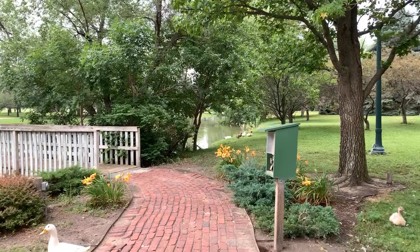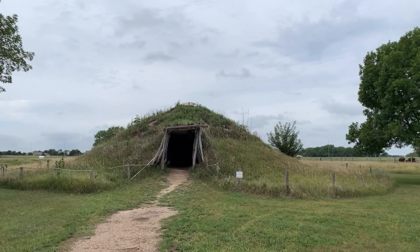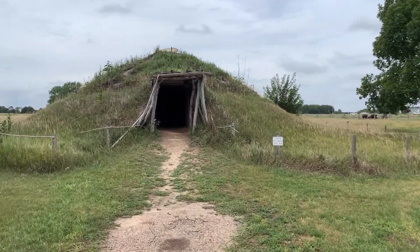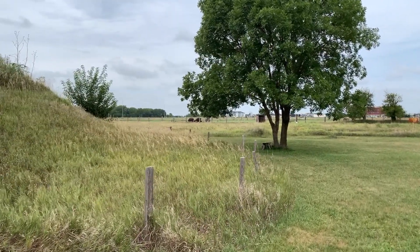The first community to make their home along the Platte River Valley was the Pawnee Nation. The Pawnee inhabited a vast swath of the Great Plains region, covering much of central Nebraska and northern Kansas. The Pawnee lived along the Loup and Platte Rivers for centuries, but today are mainly based out of Oklahoma.